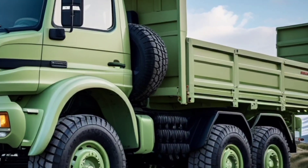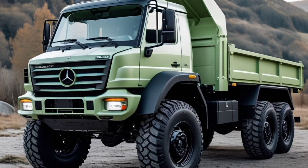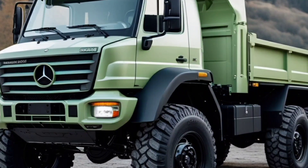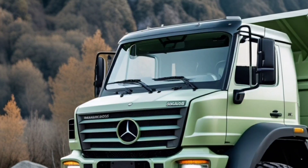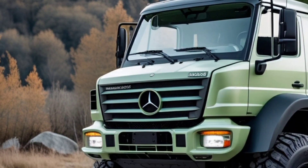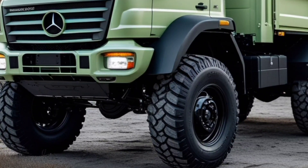Let's start with its heart — a monstrous 6.4-liter turbocharged diesel engine delivering 320 horsepower and an earth-moving 1,100 Nm of torque. That power is channeled through a high-performance 8-speed automatic transmission, ensuring seamless control whether you're crawling over rocks or cruising down the highway.